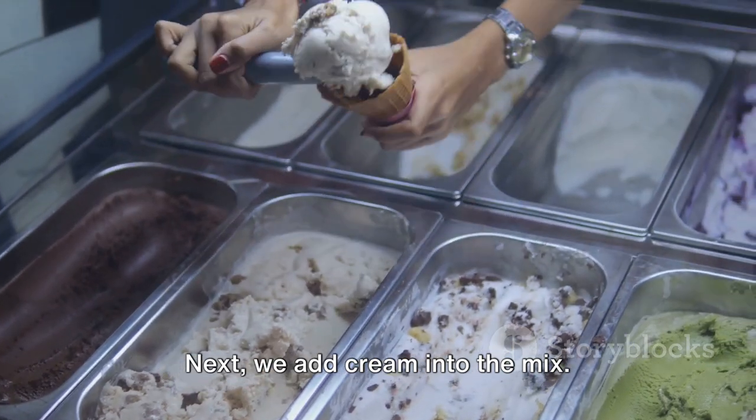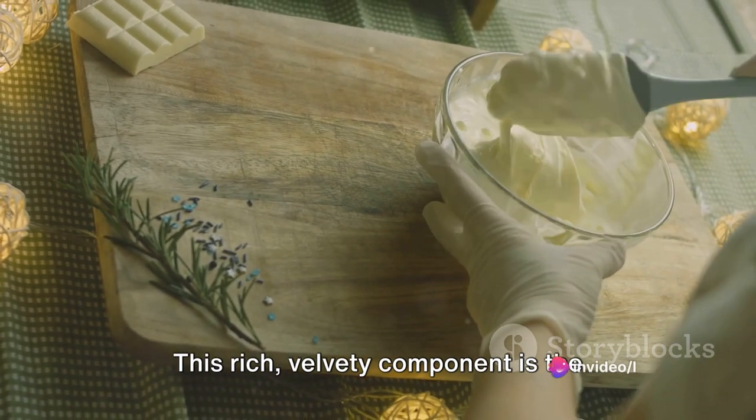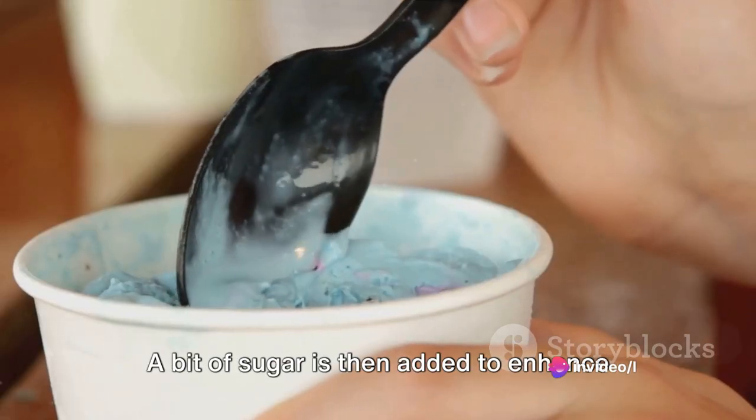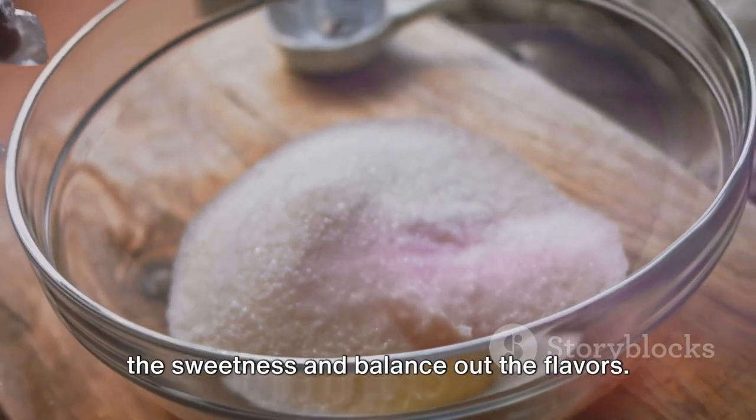Next, we add cream into the mix. This rich, velvety component is the secret behind the indulgent creaminess of our favorite frozen treat. A bit of sugar is then added to enhance the sweetness and balance out the flavors.